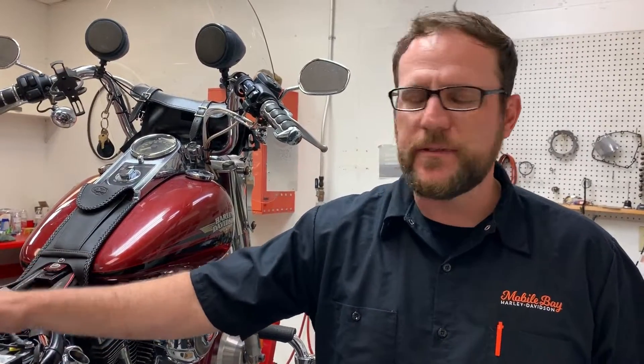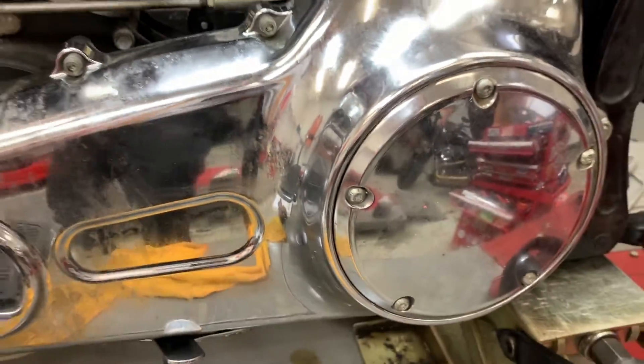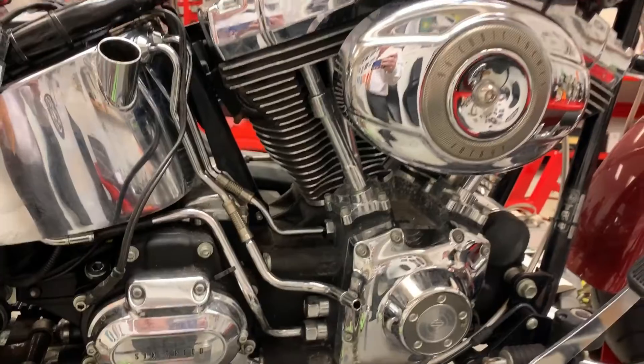I wanted to talk to you guys briefly about this bike. This bike actually belongs to a disabled vet who, while working on his bike, had a stroke and has been unable to get it fixed for quite some time. So it literally sat in front of his place, rusting away essentially.